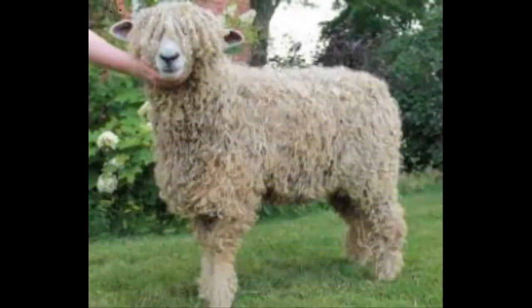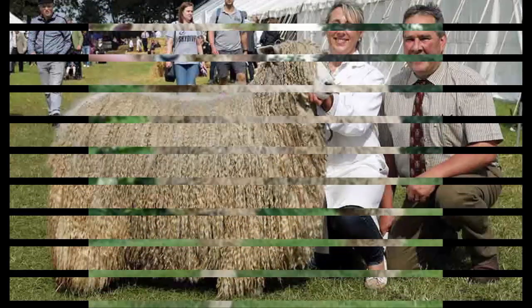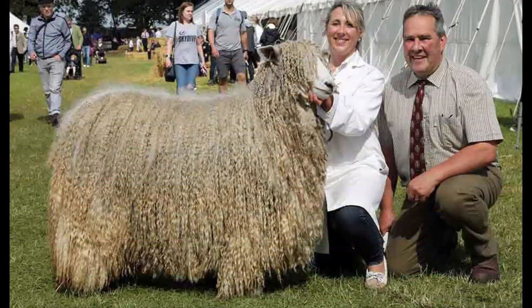Lincoln sheep are a dual-purpose animal. They are raised for both meat and wool production, but they are specially noted for their wool production.